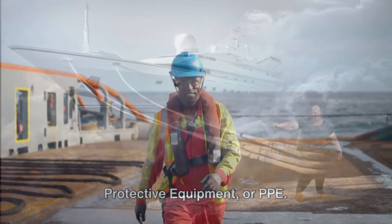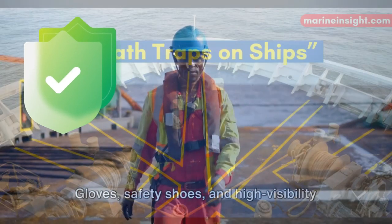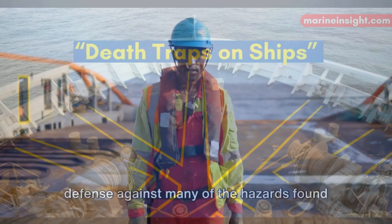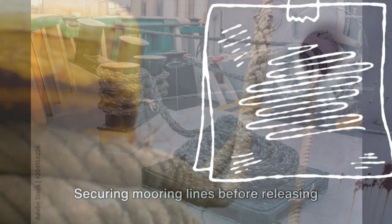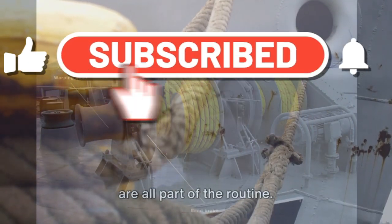Of course, we can't forget about personal protective equipment, or PPE. Gloves, safety shoes, and high-visibility clothing are just a few examples. These items are your first line of defense against many of the hazards found on the mooring deck. Finally, implementing safe working procedures can't be overstated. Securing mooring lines before releasing tension, using proper lifting techniques, and being vigilant about potential hazards are all part of the routine.